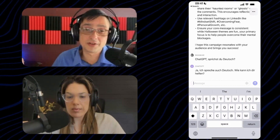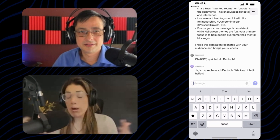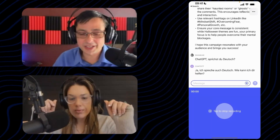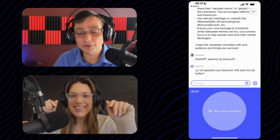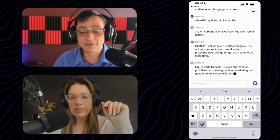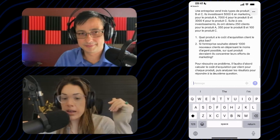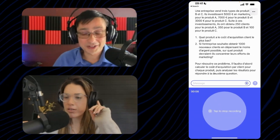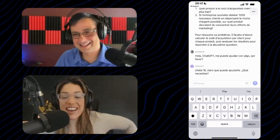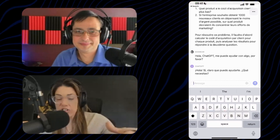ChatGPT's German response is correct — not like the old Google Translate where it was iffy. So you can prompt ChatGPT with your voice in almost any language and it will respond in that language. Let me try French quickly: [In French]: "Est-ce que tu parles français? Et si oui, est-ce que tu peux me donner un poème pour quelqu'un qui est très fond de marketing?" I asked it to give me a poem for someone who likes marketing. In Spanish: [In Spanish]: "Hola ChatGPT, me puedes ayudar con algo, por favor?" ChatGPT: "Hola, sí, claro que puedo ayudarte — qué necesitas?" That's "Hey, what can I help you with?" So we just did French, Spanish, German, and English.